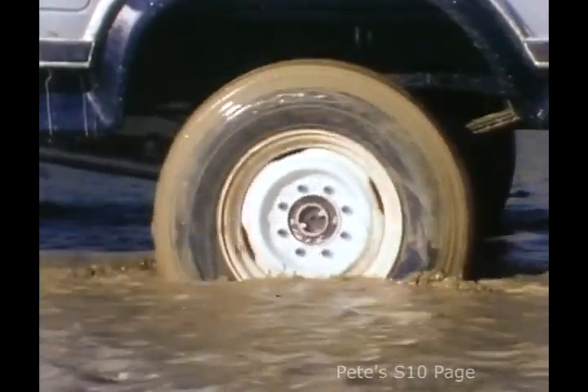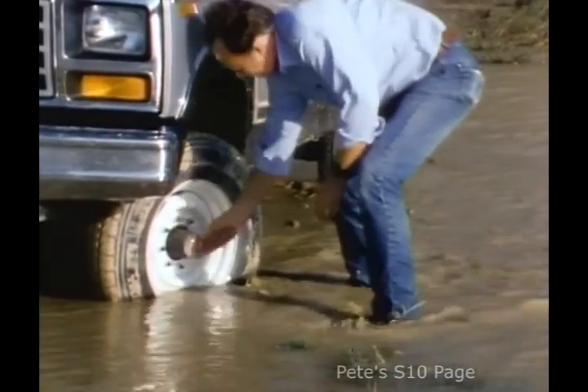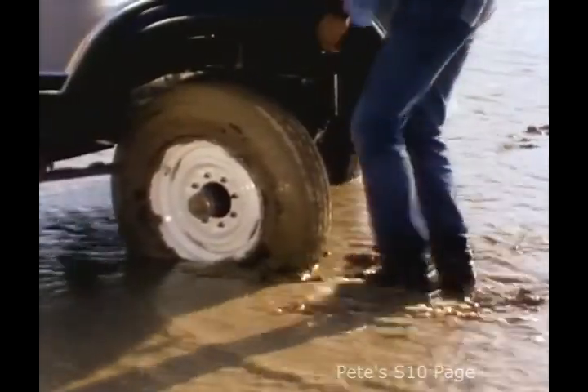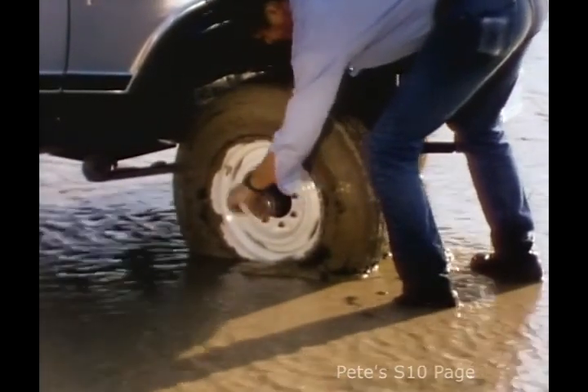Ford pickups still feature old-fashioned manual front hub standard. You have to stop and get out of the cab to lock the hubs. And even with their extra cost automatic locking hubs, you can't shift a Ford on the fly because the transfer case is not synchronized.